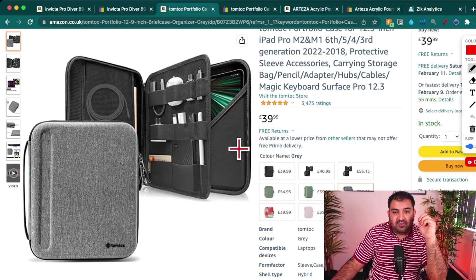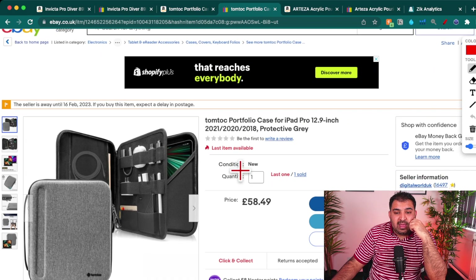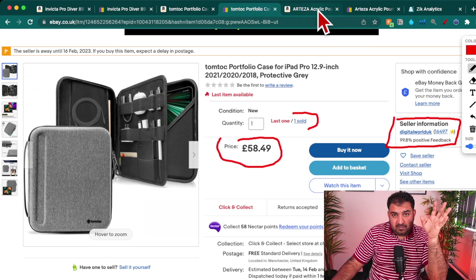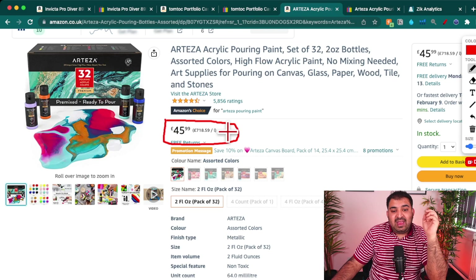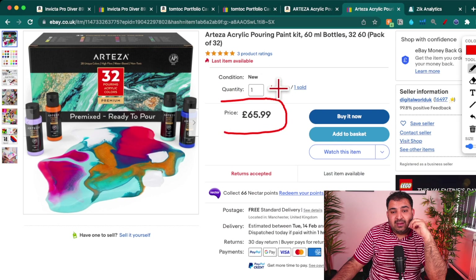Another example: this tablet case is being sold for £39.99 on Amazon, and the same product on eBay has already sold for £58.49. Here's another product being sold for £45 on Amazon and the same product on eBay is being sold for £65, with one already sold. These are just examples showing how the price difference works.